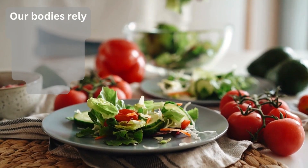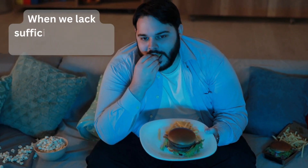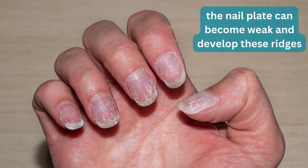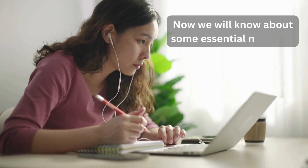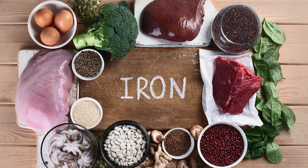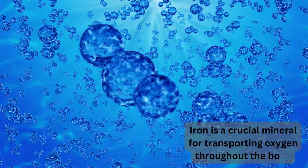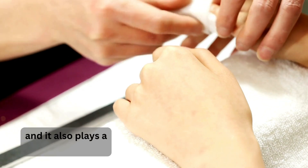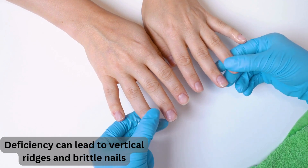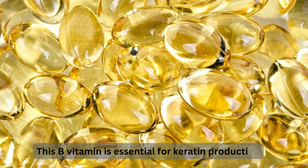The second cause is nutrient deficiencies. Vertical ridges on your nails can sometimes be a sign of nutrient deficiencies. Our bodies rely on a variety of vitamins and minerals for healthy nail growth. When we lack sufficient amounts of certain nutrients, the nail plate can become weak and develop ridges. Iron is a crucial mineral for transporting oxygen throughout the body and also plays a role in nail growth — deficiency can lead to vertical ridges and brittle nails. Biotin, a B vitamin, is essential for keratin production.